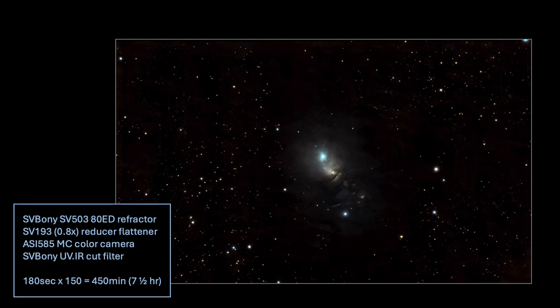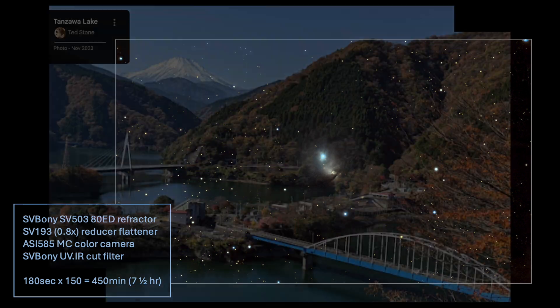It was pretty good, but I knew I could do better. So a few weeks later, the opportunity presented itself for a road trip to darker skies. I went with my friend Junichi, who you may have met before in Astrophotography Japan Episode 4, published back in June 2022.